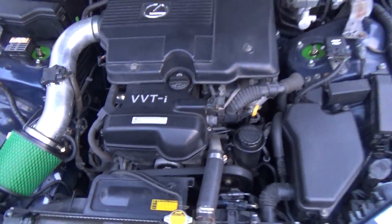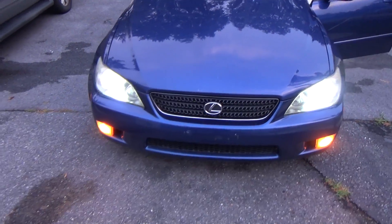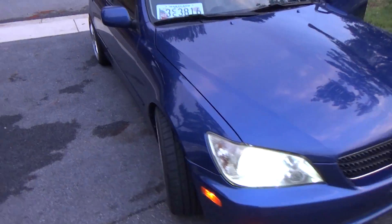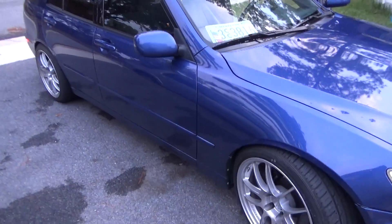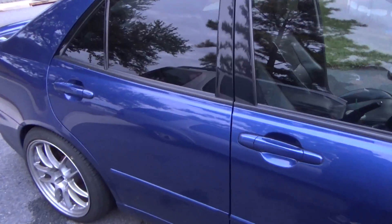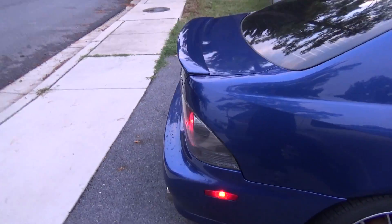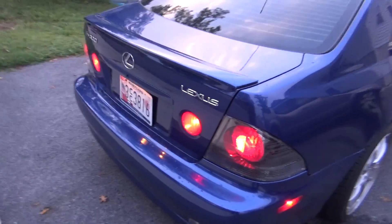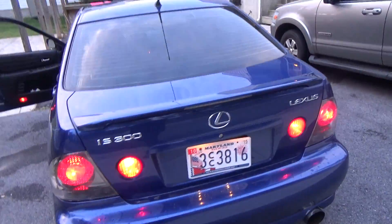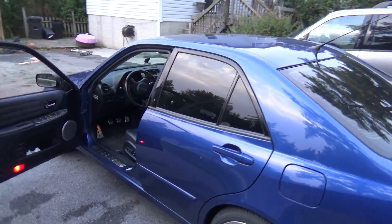I haven't decided whether to go with a 2JZ GTE swap or a 1JZ GTE swap. The 1JZ VVT-i swap is really cheap and easy to put in this car. Most 1JZ setups come with an R154 trans. As much as I'd love to go 2JZ with a V160, it's just not in my budget right now. I can afford the 1JZ R154 swap, put a single turbo on there, make a good 500 horsepower reliable daily driver with AC.